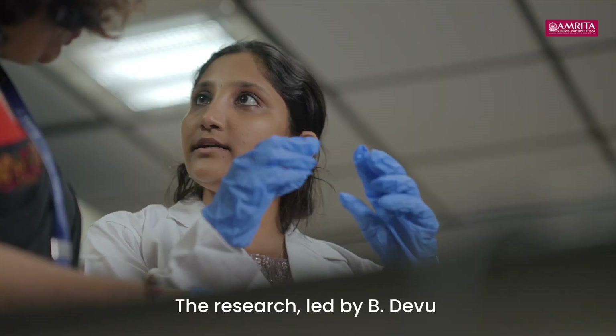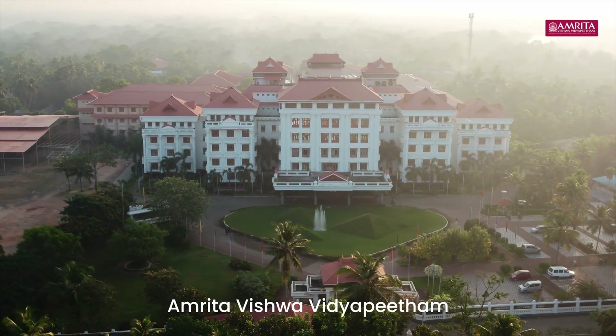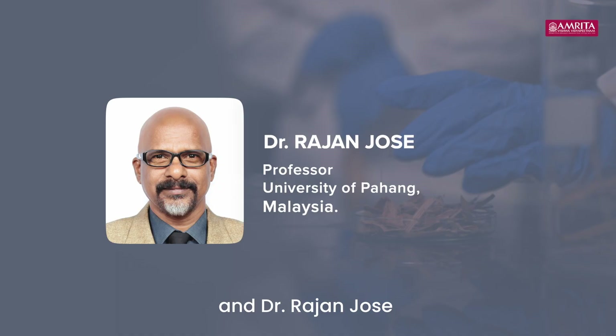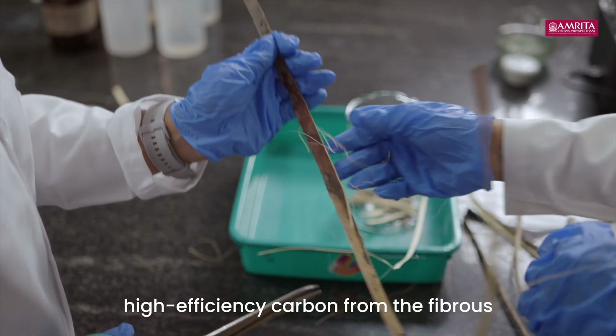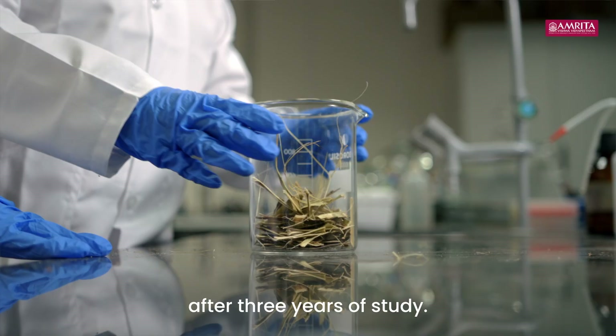The research led by B. Devu at the Green Energy Lab, Amrita Vishwa Vidyapeetham, Amrudapuri, under the guidance of Dr. C.O. Srikala and Dr. Rajan Jos from the University of Pahang, Malaysia, resulted in the successful extraction of high efficiency carbon from the fibrous sheath of the coconut rachis after three years of study.